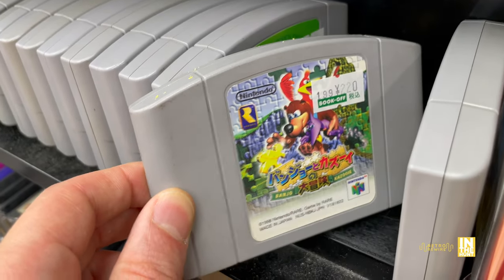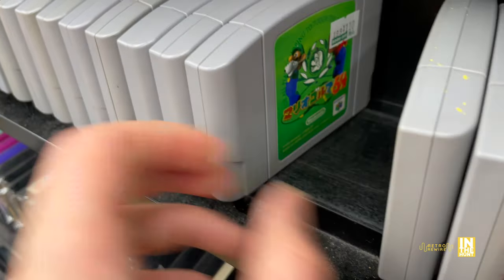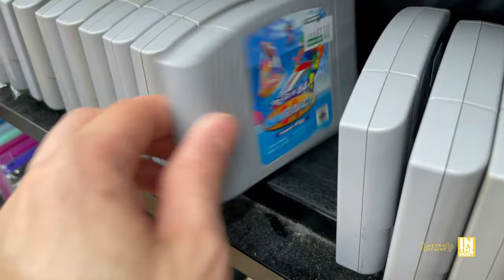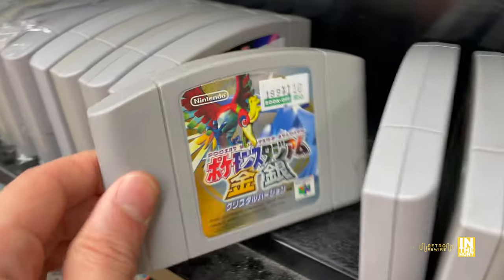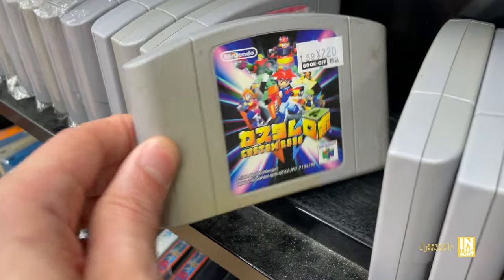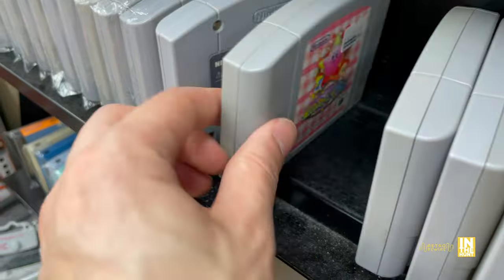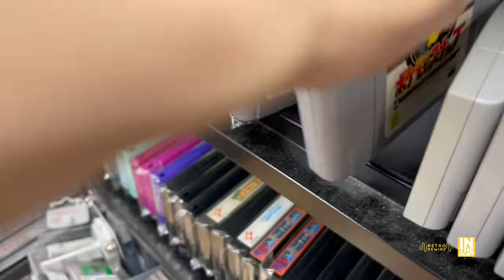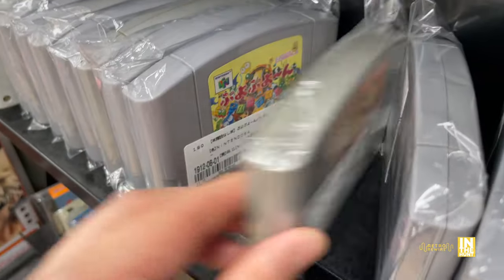We've got Banjo-Kazooie - I did a double take because look at that price: 220 yen. That's definitely one of the lowest prices for that. We got some Pokemon action, Pokemon Stadium, Custom Robo, Kirby. Not too bad for the N64. Pokemon Snap, some Zelda, Banjo-Kazooie 2 for 900 yen, and some Smash Bros.